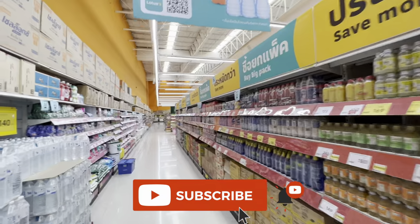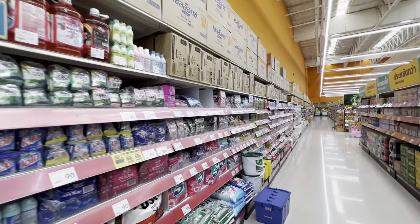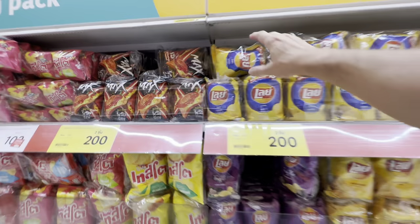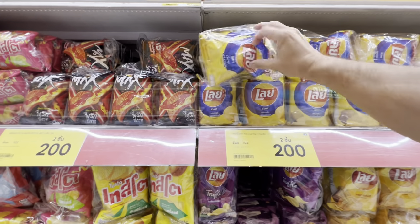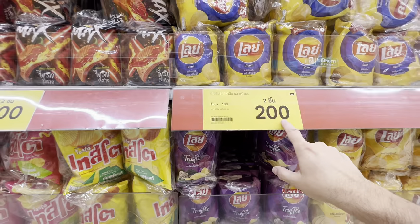Another great thing about Lotus is they have a bulk section — a whole aisle filled with products in bulk, kind of like a Costco, so you can stock up on larger quantities if you have a big family. Just to give you an example, this maxi pack of six packages of Lay's potato chips is 103 baht, or two for 200 — so you're basically looking at 100 baht, right around three dollars for six bags of potato chips.